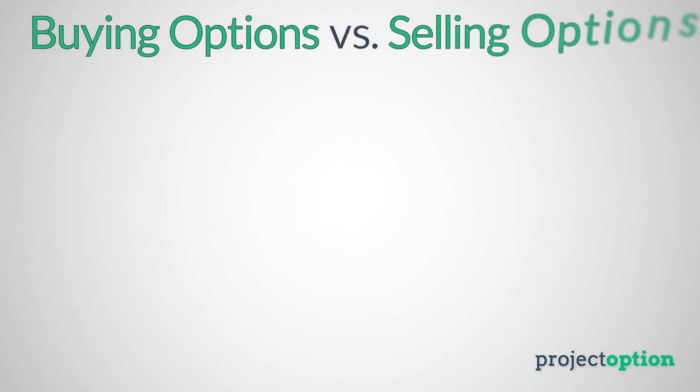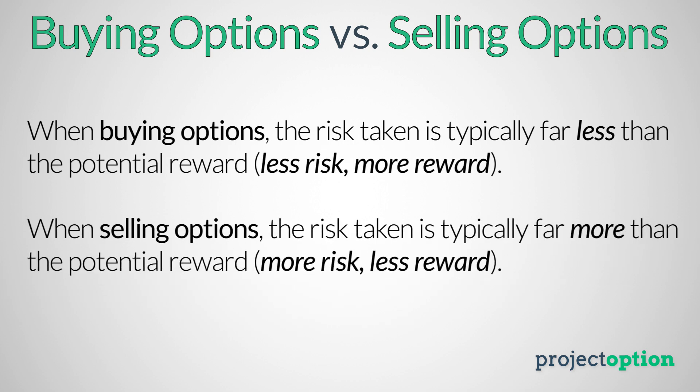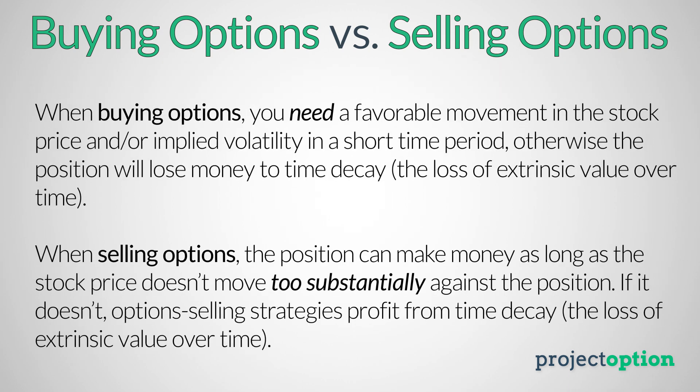This brings us to the first major difference between buying and selling options. When you buy options, the amount of money you can make typically far exceeds what you can lose. When you're selling options, the amount you can lose typically far exceeds what you can make. The second major difference is that when buying the call option, Netflix has to increase — otherwise the trade loses money to the loss of extrinsic value. But when selling the $350 put, Netflix does not have to go anywhere for the position to make money — as an option seller, you don't need anything to happen.